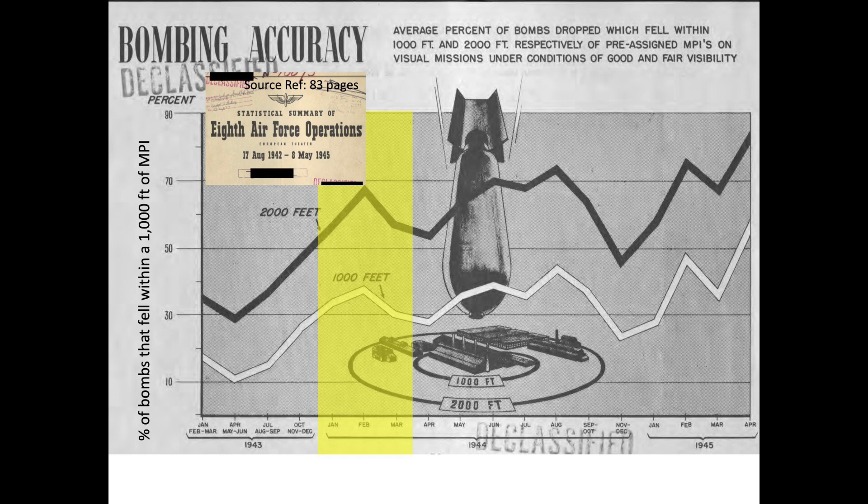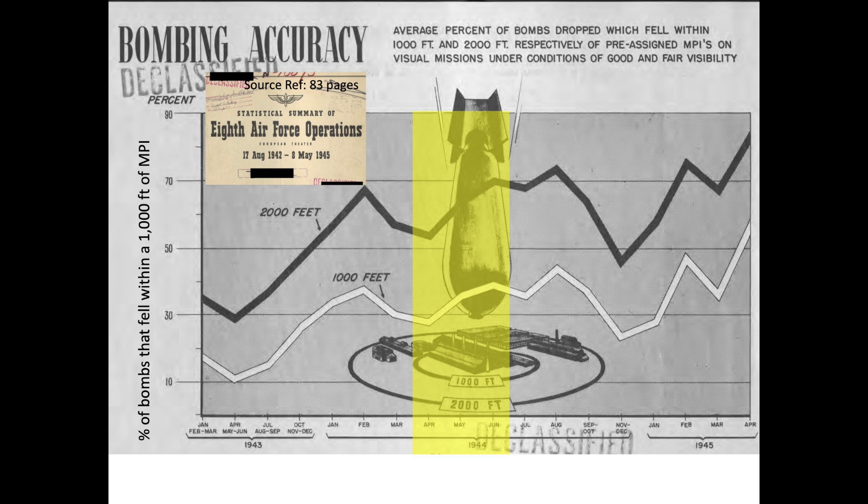In January, February, and March, the weather was foul and visibility was poor. This period also included Big Week, where Bomber Command intentionally tried to draw out the Luftwaffe for a fight by targeting critical German aircraft production facilities, which led to a reduction in bombing accuracy.